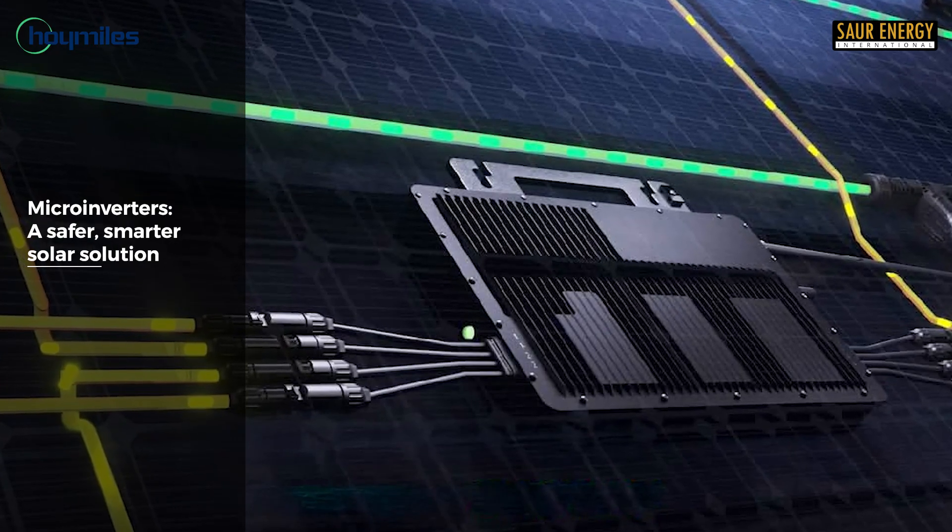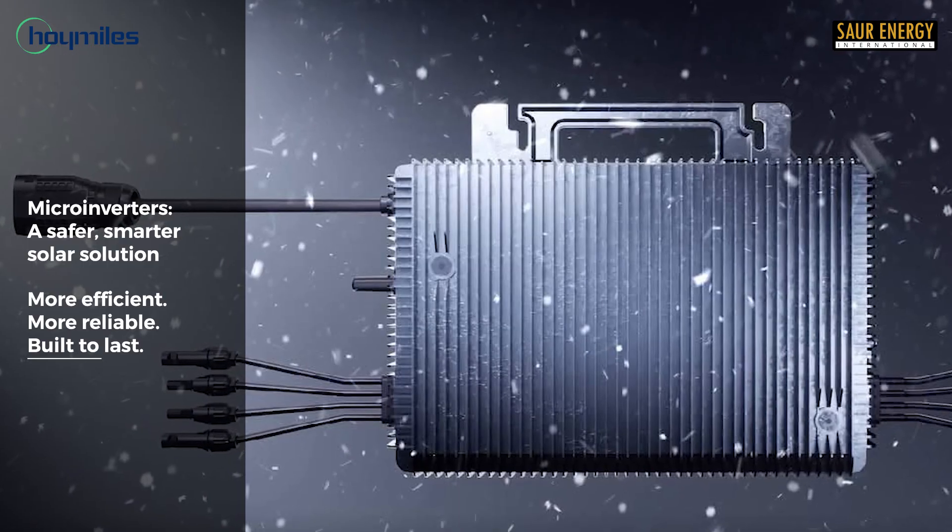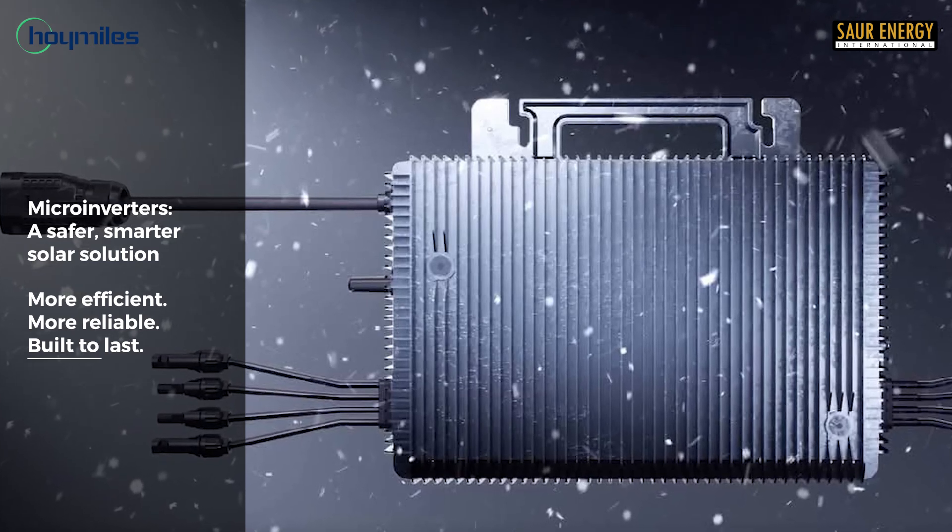So coming back to microinverters — when I researched them about three or four years back, I realized they were simply unaffordable for Indian consumers because they were at a huge premium over existing inverters. I believe Hoy Miles has solved that problem. Microinverters are a whole different league of inverters. If you broadly classify inverters, there are string inverters, central inverters, microinverters, and a fourth technology called optimizer-based technology. So there are four different classes, microinverters being one of them. As the name suggests, micro means small — the whole concept works on a principle of distributed architecture.